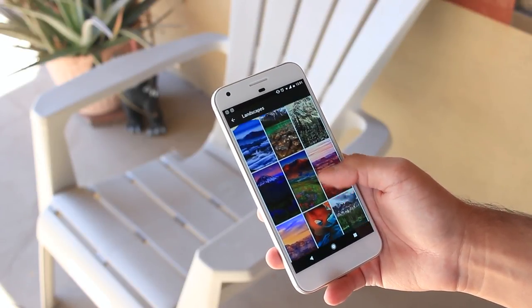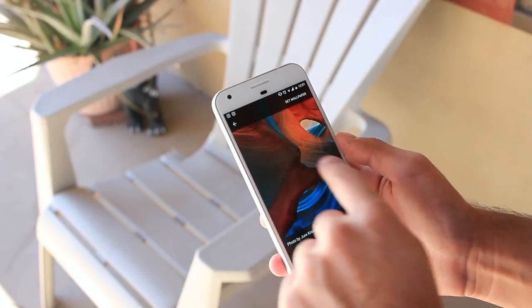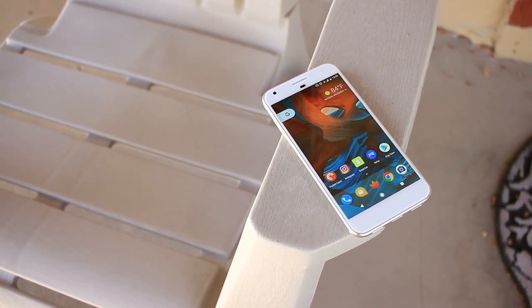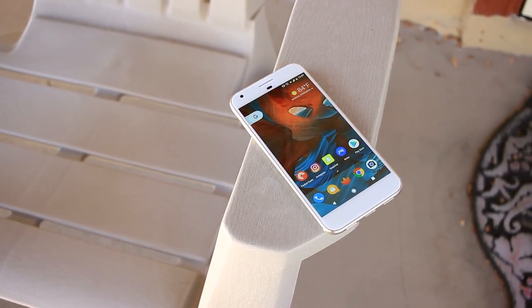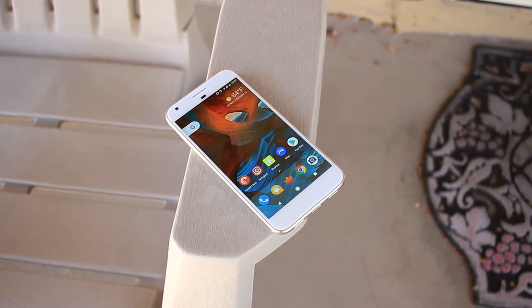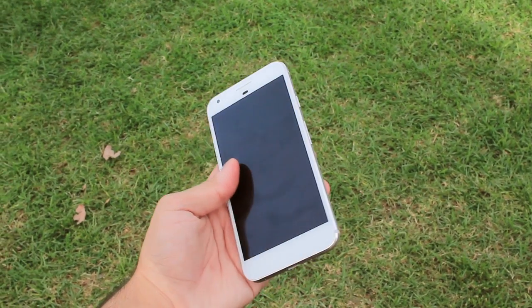The only differences between the two are the display size, display resolution, and battery size. The Pixel sports a 5-inch 1920x1080p AMOLED display with a 2770 milliamp-hour battery, while the Pixel XL comes with a 5.5-inch 2560x1440p AMOLED display and a 3450 milliamp-hour battery.